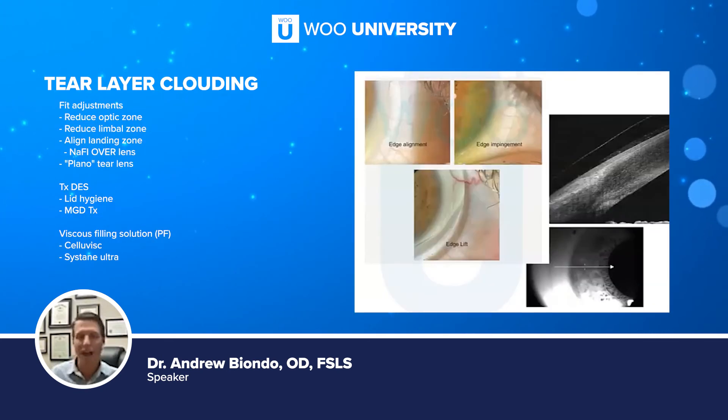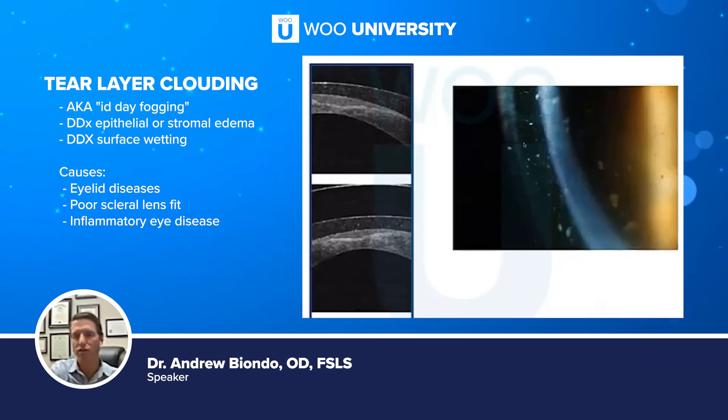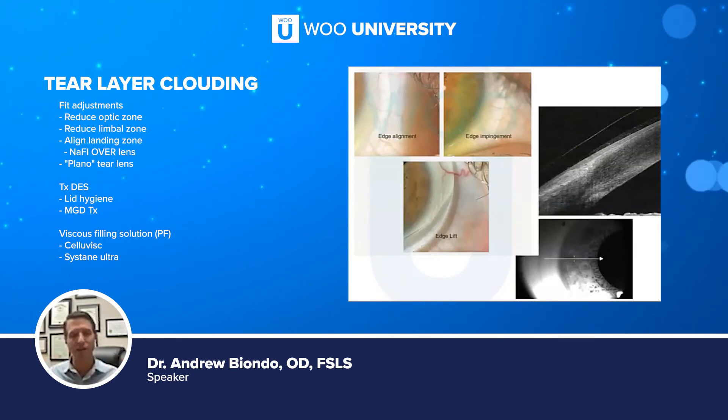We also want to check the fit. If we have an area where debris is getting underneath that scleral lens, we want to alleviate that. Excessive clearance in any quadrant — you can see here we have a lot of debris in the tear layer. If we just make that tear layer a lot smaller, which it looks like we have a lot of room to do, less debris can fit in there. So just functional changes can improve the quality of vision throughout the day, even without touching the eyelids or the source of that debris. Make sure we reduce that post-lens tear layer thickness as much as possible, and really try to achieve a plano tear lens.